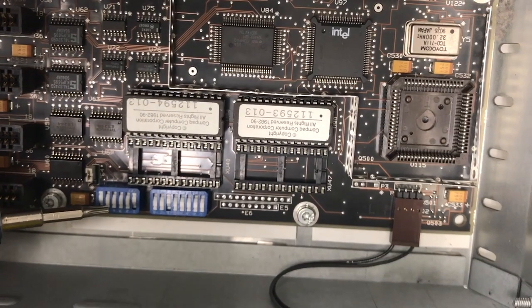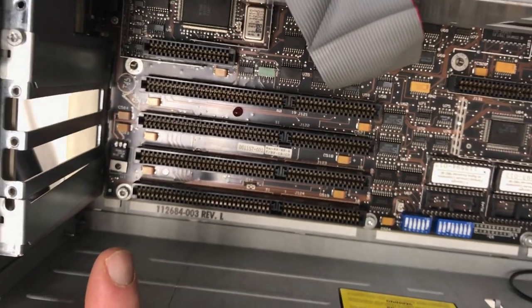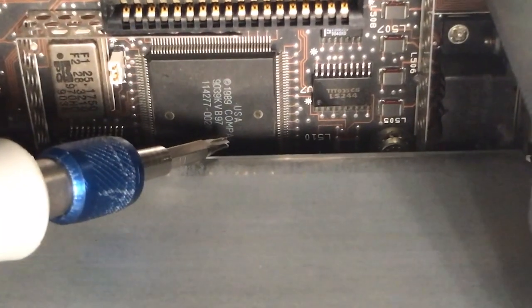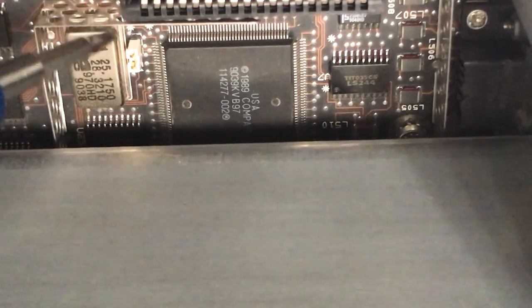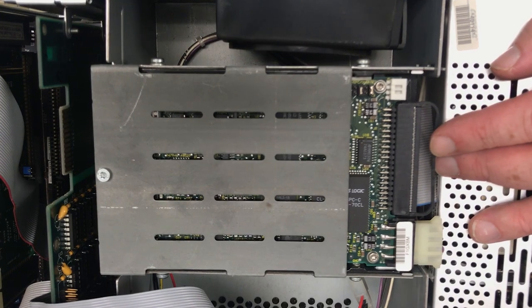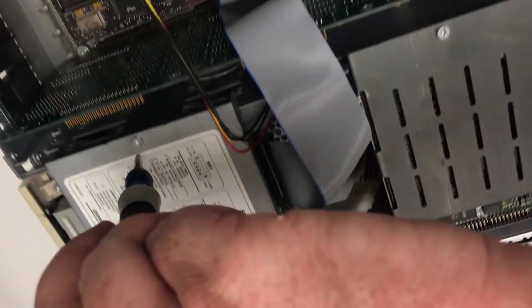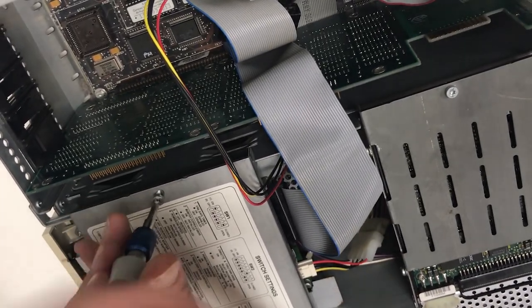Here are the DIP switches for controlling BIOS options, and we have four full-sized ISA slots. This little beauty is the integrated VGA controller with 256 kilobytes of video memory. And here is the 40 megabyte hard drive. And over here is the floppy disk drive with a cool diagram cover that explains what the DIP switches do on the motherboard.